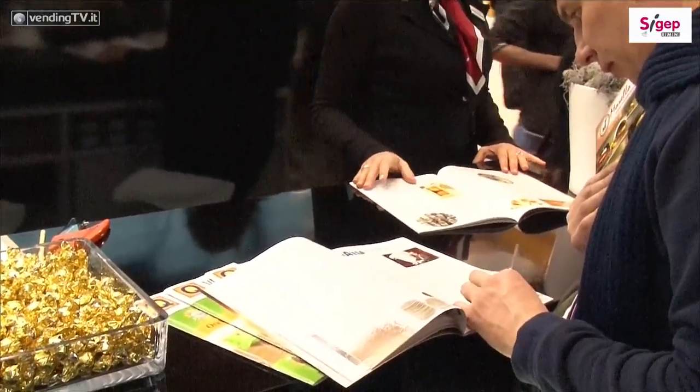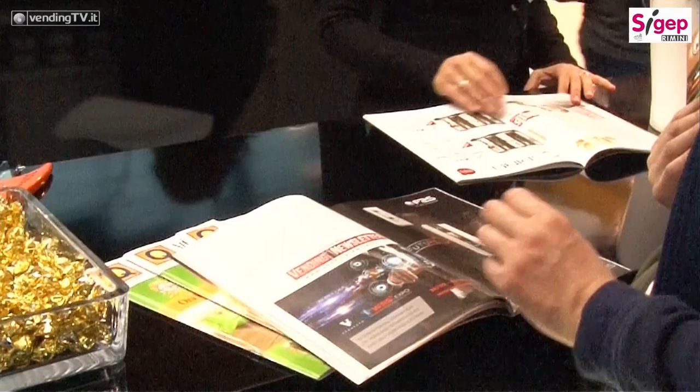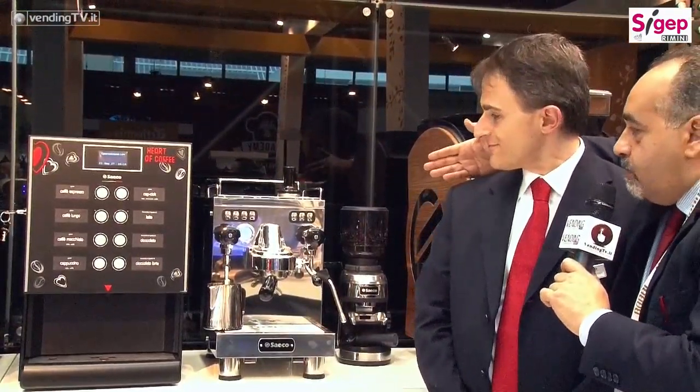Daremo maggiori informazioni attraverso vendingtv.it e soprattutto vendingnews.it, il quotidiano della distribuzione automatica. Lascio la parola a Cristian per spiegarvi le altre novità e questa partnership. Ci rivediamo a HOST. Grazie Laura, ed ora è il momento di Cristian Palmieri. Buongiorno Cristian! Buongiorno a tutti e bentornati nello stand Saeco. Abbiamo oltrepassato la barriera delle macchine presentate da Laura Nicolosi per mostrare cos'altro avete presentato qui a SIGEP 2017.